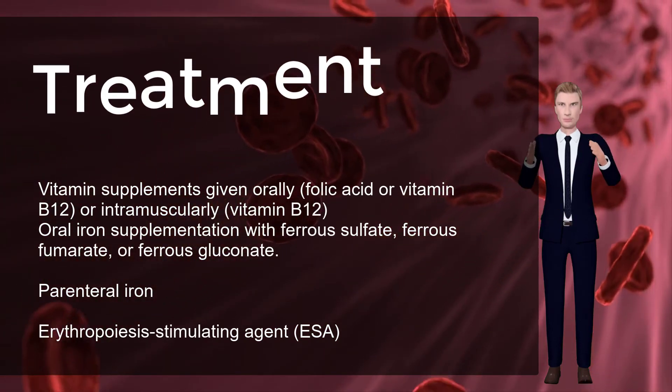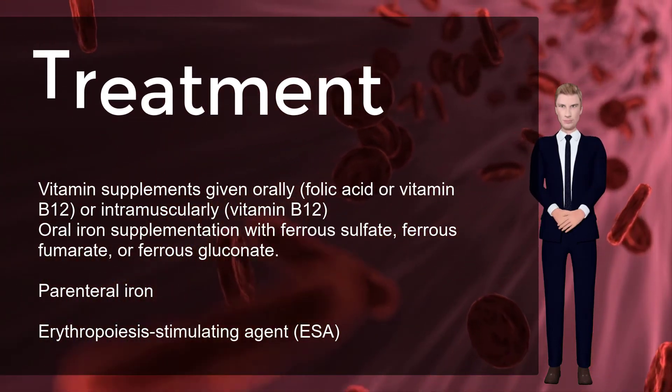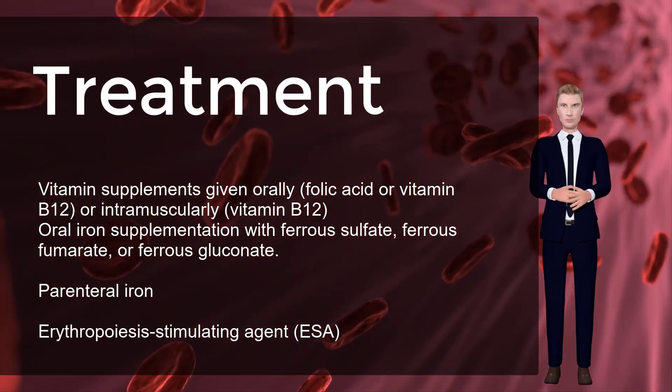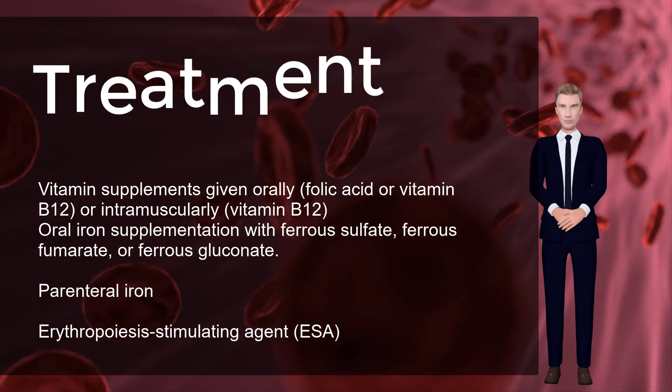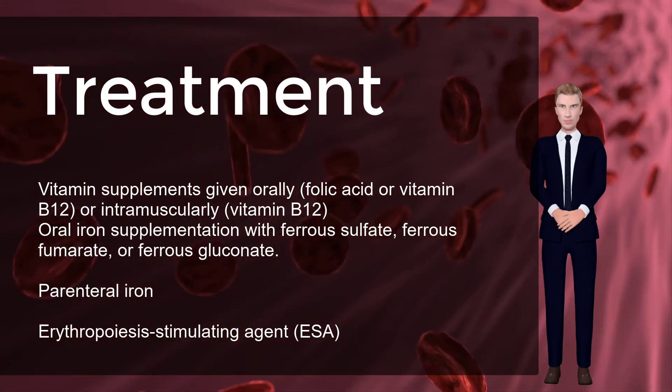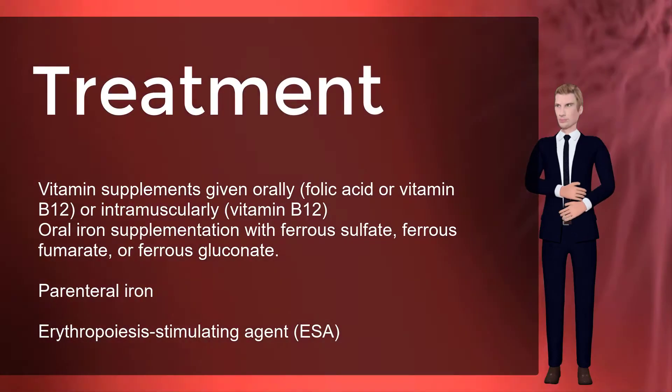Vitamin supplements given orally — folic acid or vitamin B12 — or intramuscularly — vitamin B12 — will replace specific deficiencies. An estimated two-thirds of children and women of childbearing age in most developing nations are estimated to have iron deficiency without anemia.